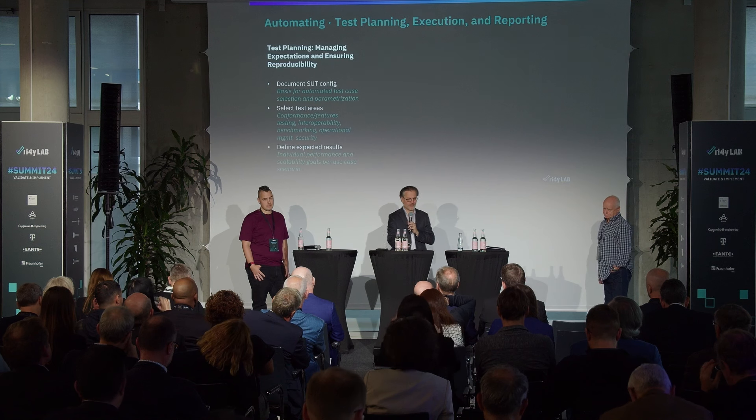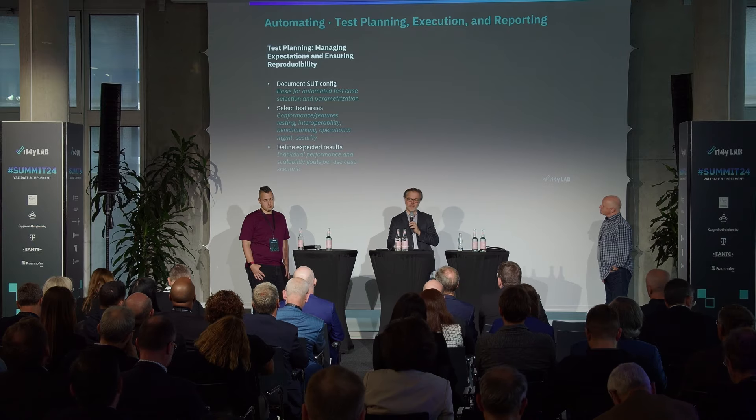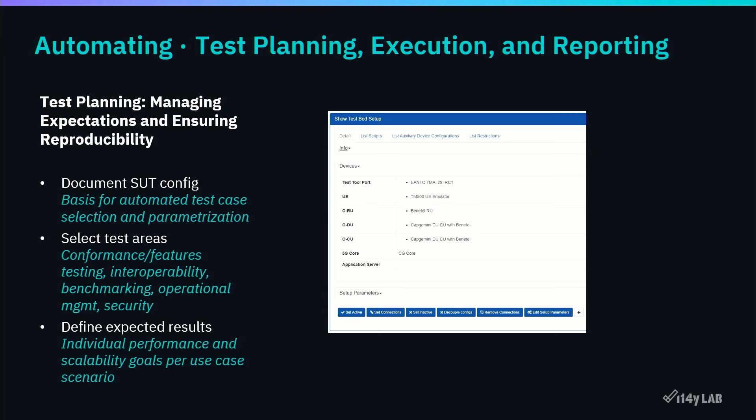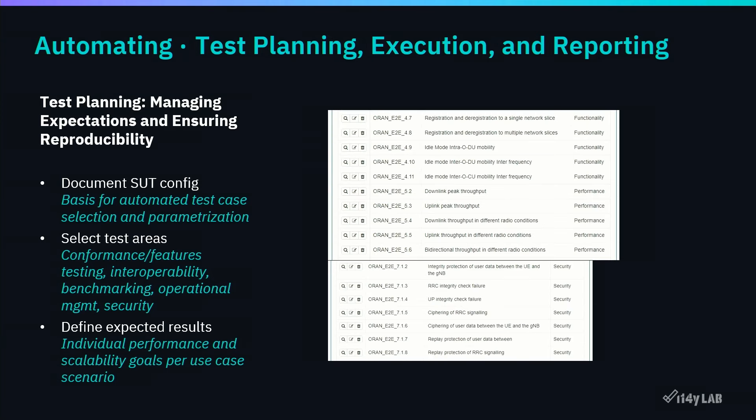For me, test automation covers all three stages. Starting with test planning: we need to document the system and test configuration, and ensure automated test cases are executed in the right environment with the right setup. You can see screenshots from the ENTC test automation, our contribution to the I14Y project. The testbed needs to be set up, test areas configured and selected, and everything documented — which test cases will be executed in terms of interoperability, scalability, benchmarking, management, and security.